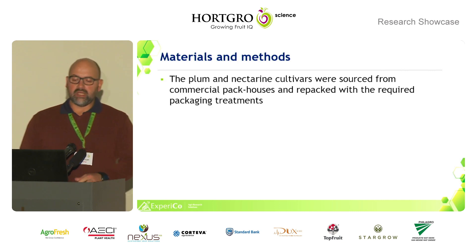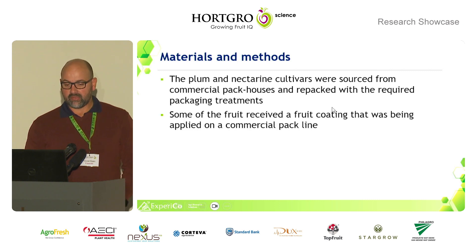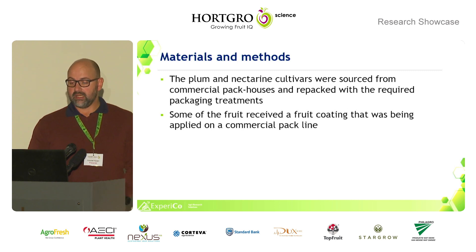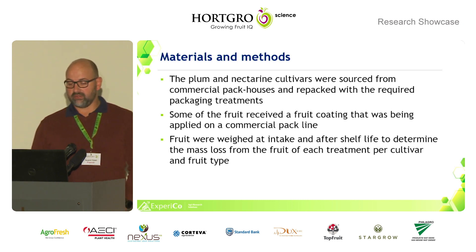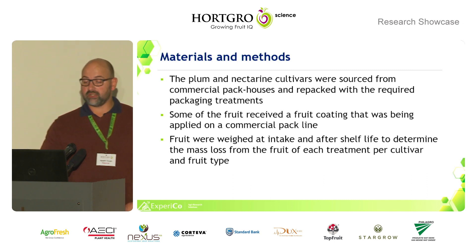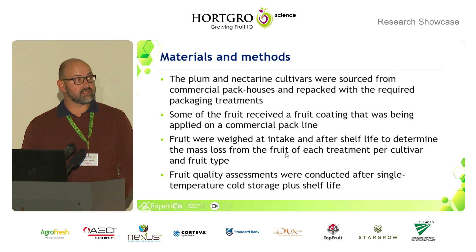The plum and nectarine cultivars were sourced from commercial packhouses and repacked with the required packaging treatments. Some of the fruit received a fruit coating applied at a commercial pack line. Fruit were weighed at intake and after shelf life to determine mass loss from the fruit of each treatment, per cultivar and per fruit type. Fruit quality assessments were conducted after single-temperature cold storage plus a shelf life.